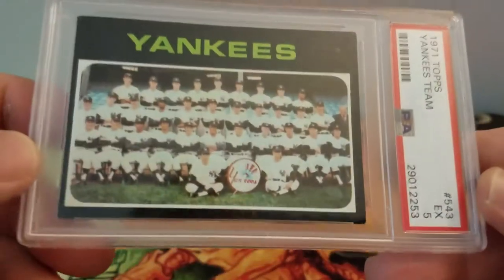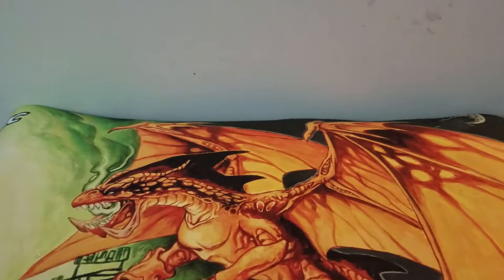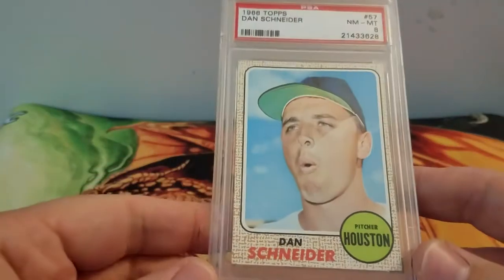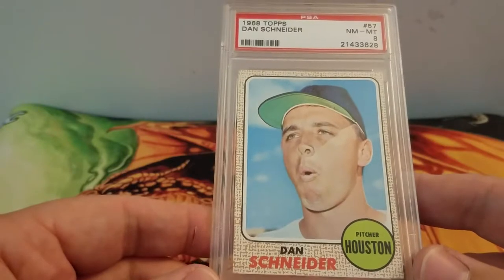I think I paid like 10 or 12 bucks for everything, so glad to add those to the PC. And then a pile of 1968 Topps because I'm kind of obsessed with them. They had a five dollar coupon — basically free five dollars — so I just got a bunch of cheap 1968 Topps. I have a couple different stores so each store got a coupon. Got one of the 1955 Bowmans and then some of these 1968 Topps — this Dan Schneider for the Houston team, an eight.